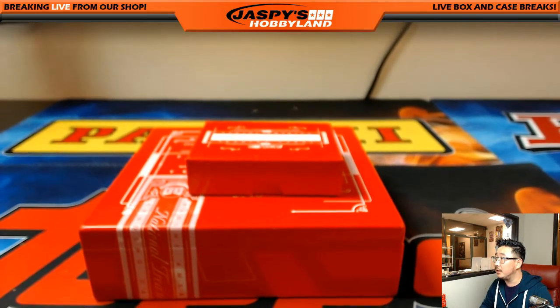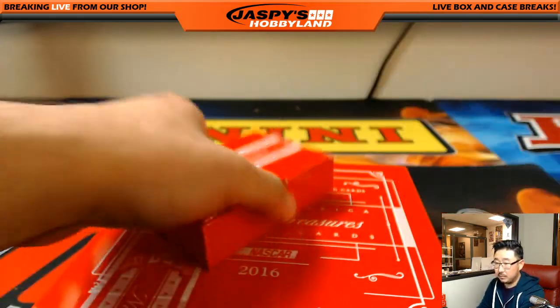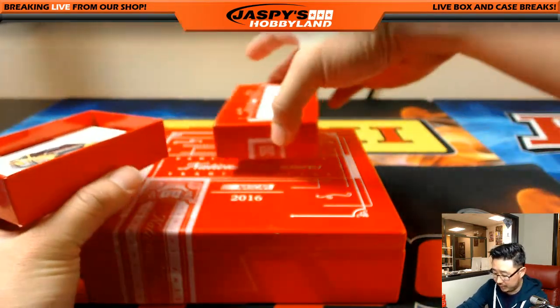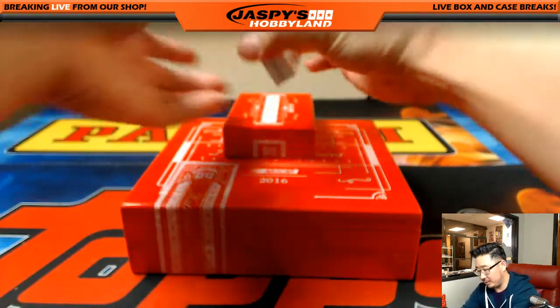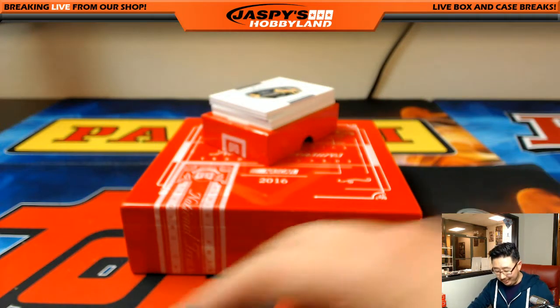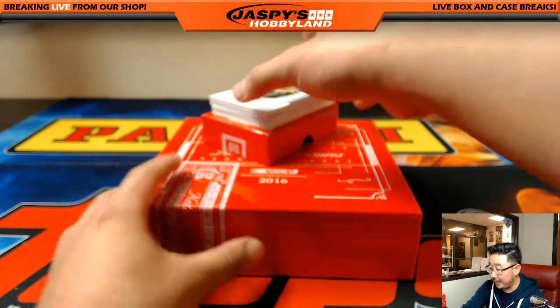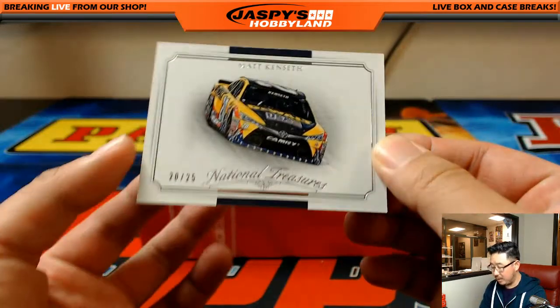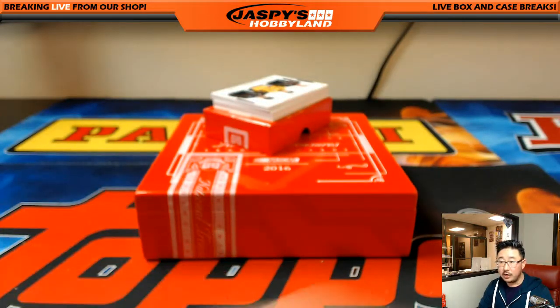Good luck, folks. The box feels kind of small, which means there may be a redemption in there. Yeah, it is a redemption — so spot 100 is already a winner. That would be Kyle M, you've got a redemption. I don't know what it is yet, but you already won. It's probably the book. The first card is Matt Kenseth, 20 out of 25 — Joe Gibbs Racing. Number 20 will be Michael Van Wye.